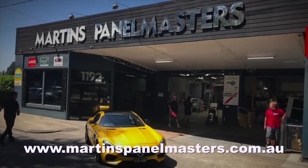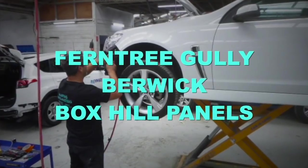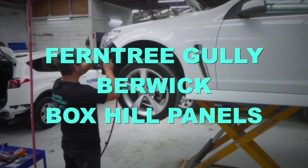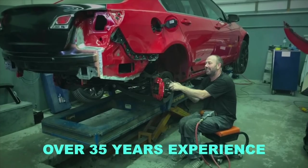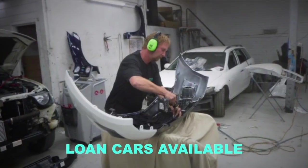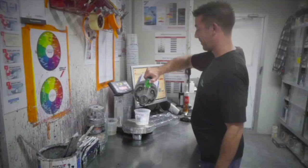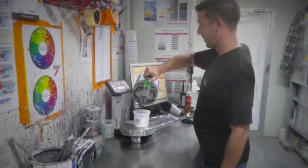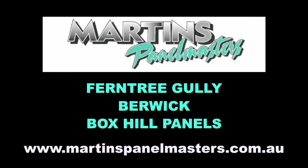Martin's Panel Masters has three modern accident repair centres. They service Melbourne's inner, outer east and the fast-growing south-east corridor. Your vehicle will receive the best from state-of-the-art repair equipment, finished beautifully from computer-based paint mixing systems, finished in Australian-compliant spray booths. Martin's Panel Masters, located at Ferntree Gully and Berwick, also Box Hill Panels.